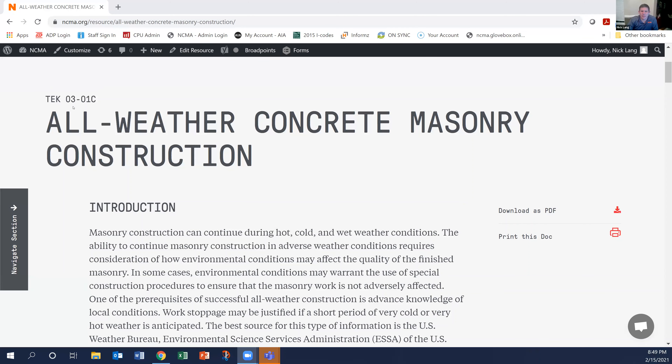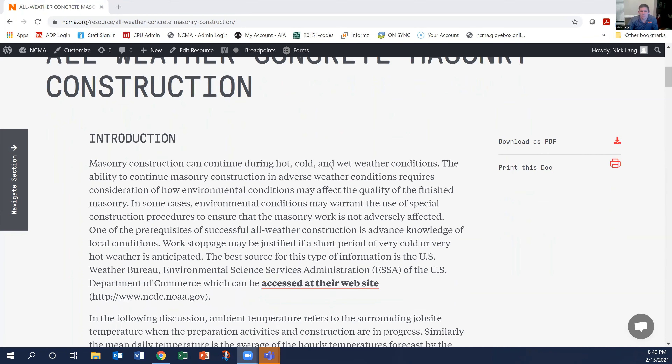TMS 402/602, the building code requirements and specification for masonry structures, does have requirements for when you are doing construction in the cold. And we summarize all those requirements in Tech Note 3-1C, all weather concrete masonry construction.